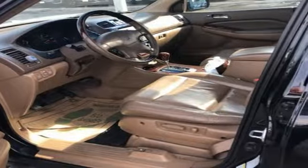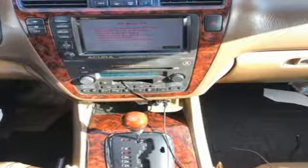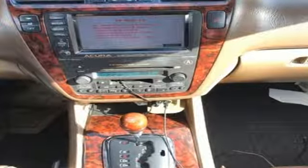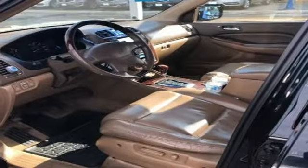The 24-valve all-aluminum engine, mated to a 5-speed automatic transmission, is derived from the new V6 in the CL Coupe and is capable of propelling the MDX to 60 MPH in less than 9 seconds.